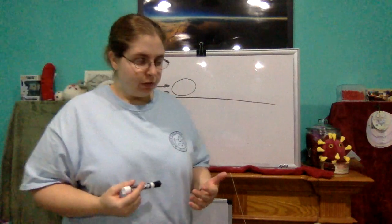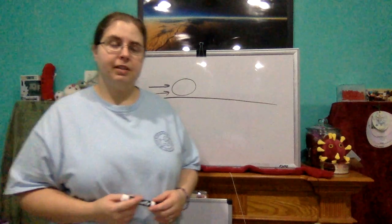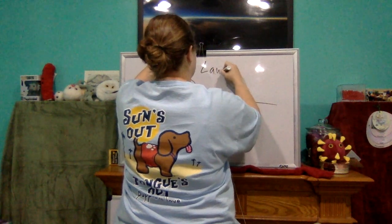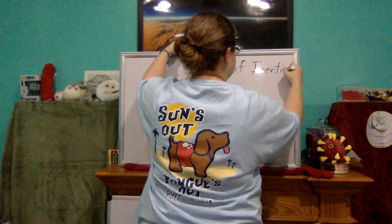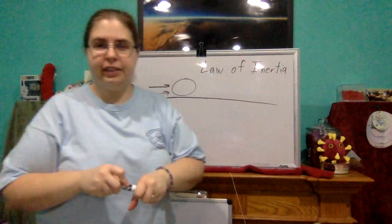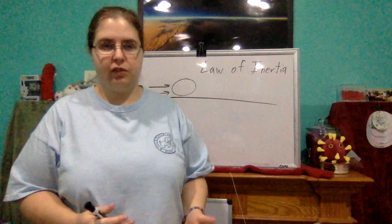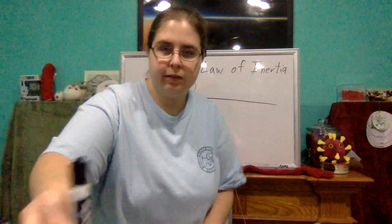But this is what Newton's first law tells us. We can also think of this as the law of inertia. What inertia is, it's the tendency of an object to not want to change what it's doing — the tendency to resist acceleration.